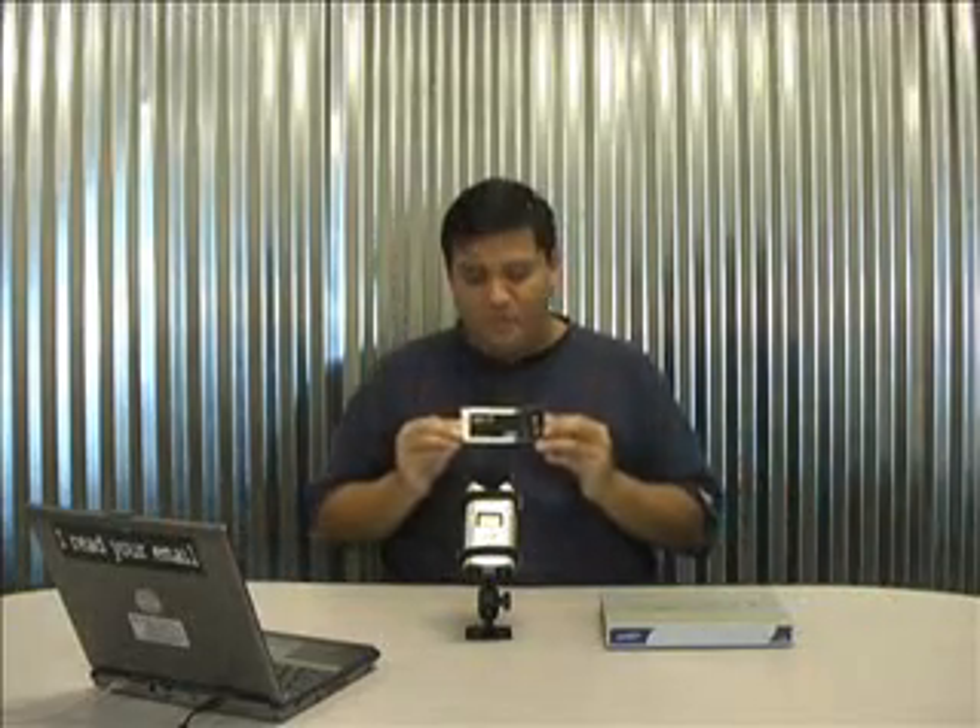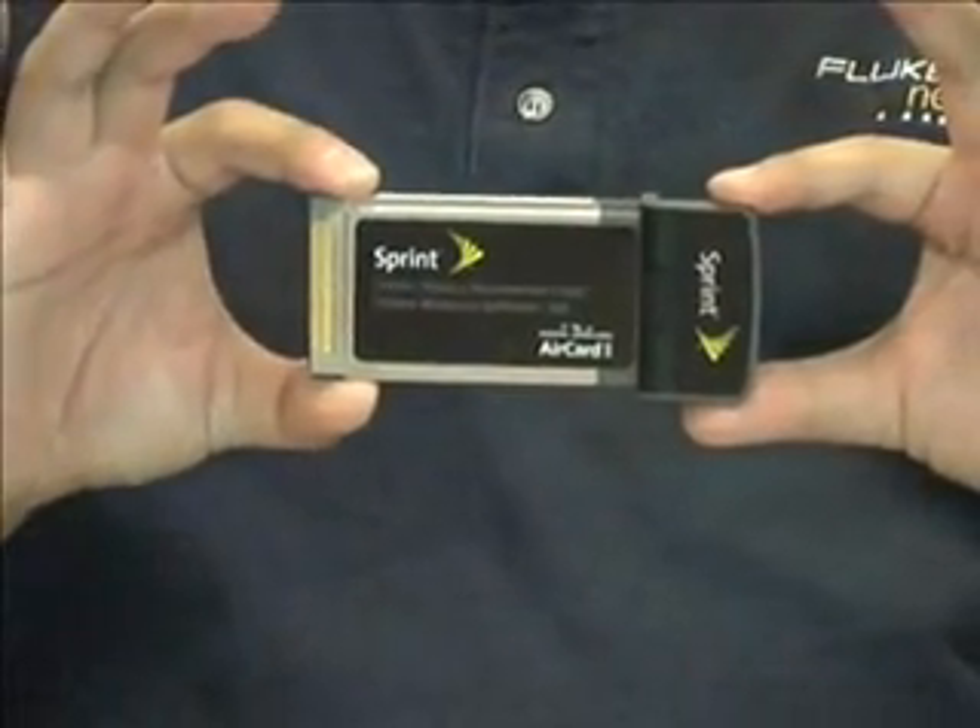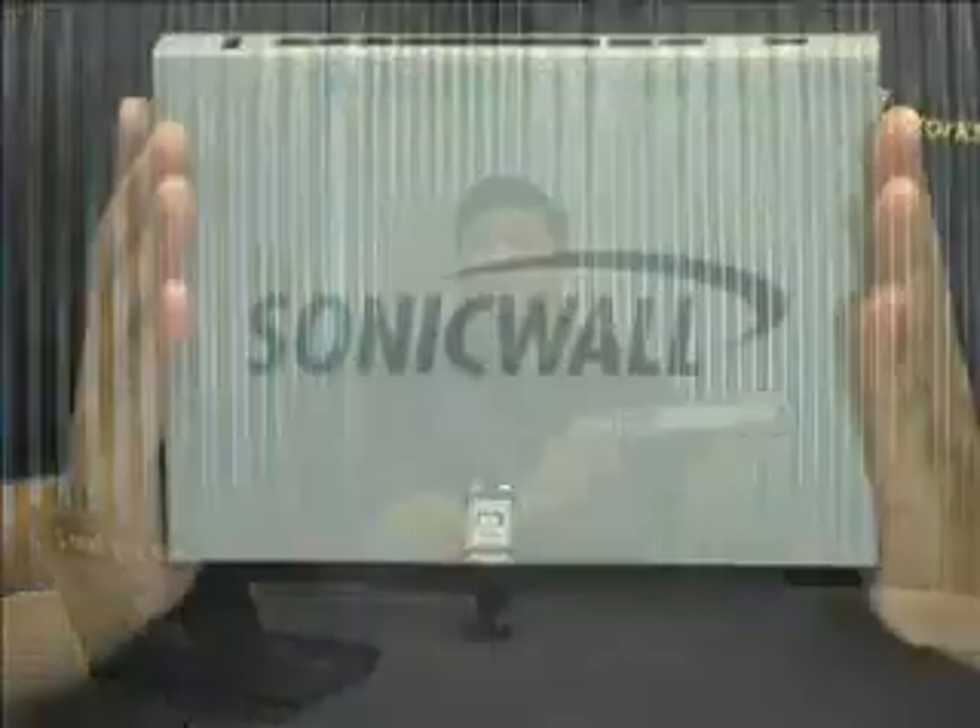Now, we've all seen this. If you watched episode 12, you know that this is the AirCard 595. It's used by Sprint's EVDO mobile broadband service. Quite a nice little product. But by itself, it could only equip one laptop or a PCMCIA-equipped desktop with mobile broadband. Now, that's where this comes into play.